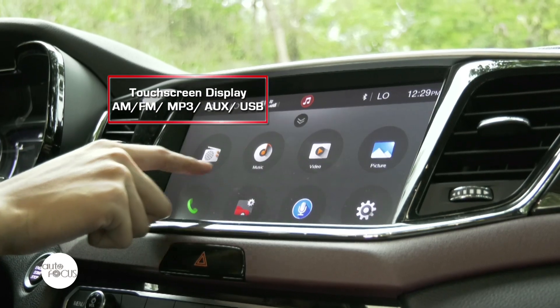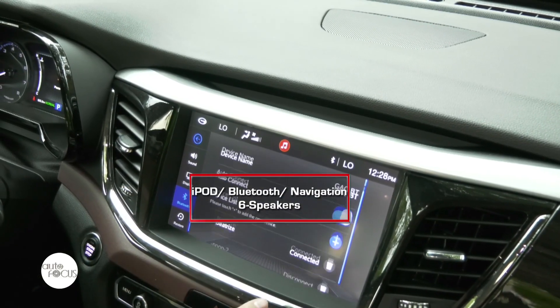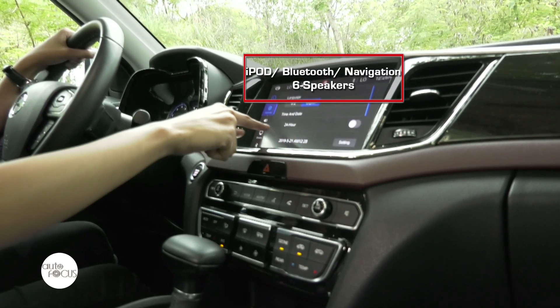For the GS8's infotainment system, it comes with a 10-inch color touchscreen display system that is available in Bluetooth and USB connectivity. Audio is enjoyable through six speakers.